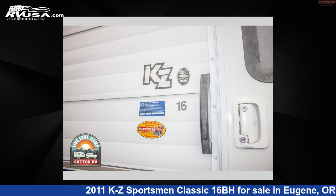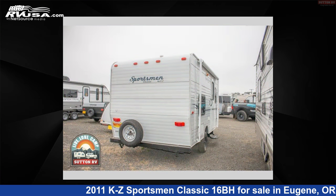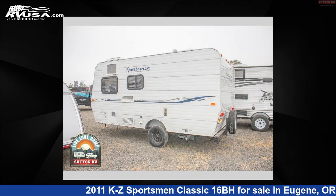The floor plan layout of this travel trailer features a front living area and rear bath. For more information and pricing on this unit, and to see all units available for sale by Sutton RV, visit RVUSA.com.